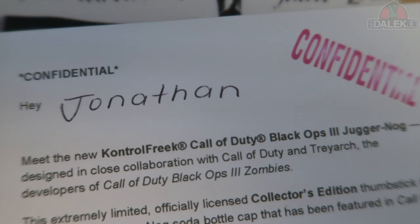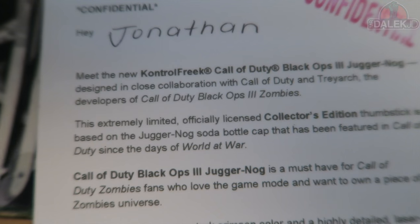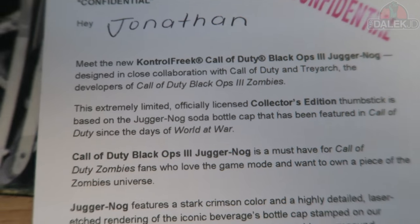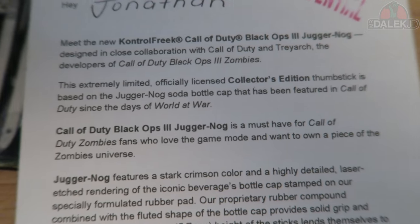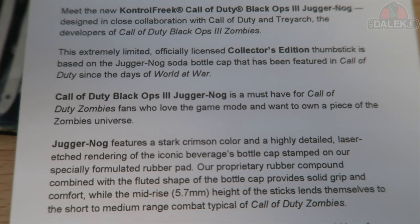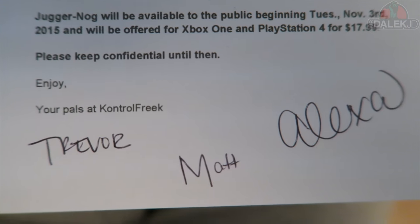So shh, we're in for a secret. It says 'Meet the new Control Freak Call of Duty Black Ops 3 Juggernog, designed in close collaboration with Call of Duty and Treyarch, the developers of Call of Duty Black Ops 3 Zombies. This extremely limited officially licensed collector's edition thumbstick is based on the Juggernog soda bottle cap that's been featured in Call of Duty since the days of World at War. Call of Duty Black Ops 3 Juggernog is a must-have for Call of Duty Zombie fans who love the game mode and want to own a piece of the zombies universe. It features a stark crimson color and a highly detailed laser-etched rendering of the iconic beverage's bottle cap stamped on our specifically formulated rubber pad.'